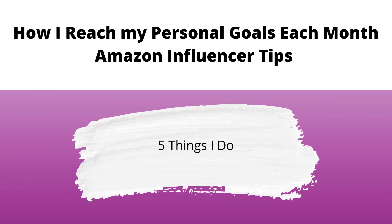Hey you guys, it's your girl Nini and I'm so excited to be back with another video. Today we're going to talk about how I reach my personal goals each month and five things that I do in order to reach them and just make them overall more attainable.